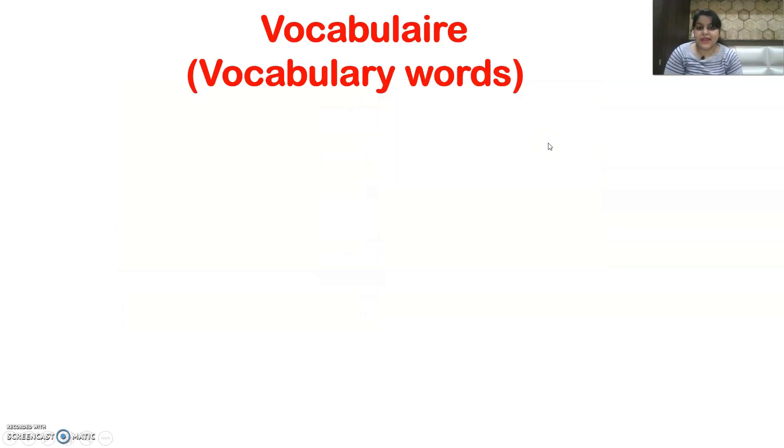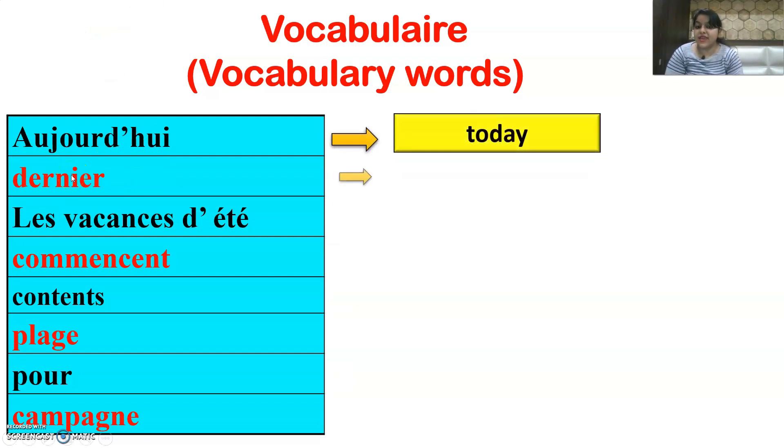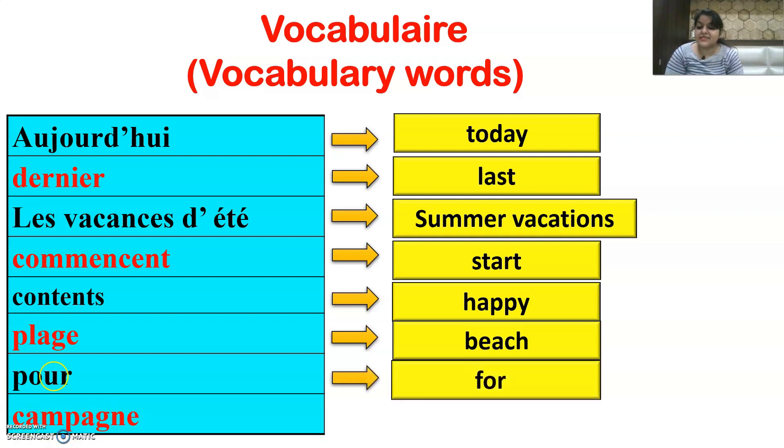Now let's move ahead with the vocabulary we will be learning in this lesson. The first word is Aujourd'hui, meaning today. Then Dernière, meaning last. Les Vacances d'été means the summer vacations. Commencer means starting or to start. Content means happy. Plage is beach. Pour means for. And the last word is Campagne, meaning countryside.